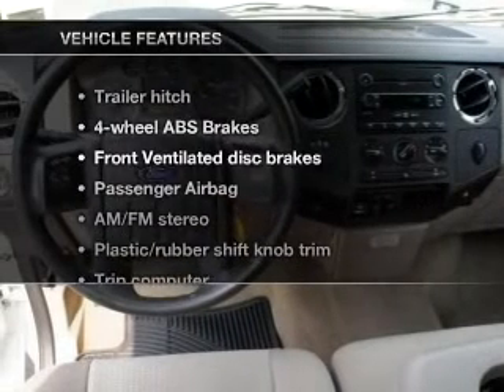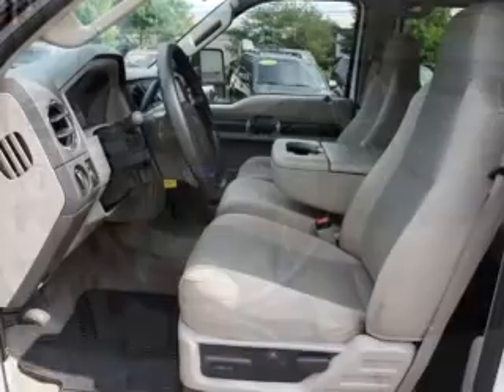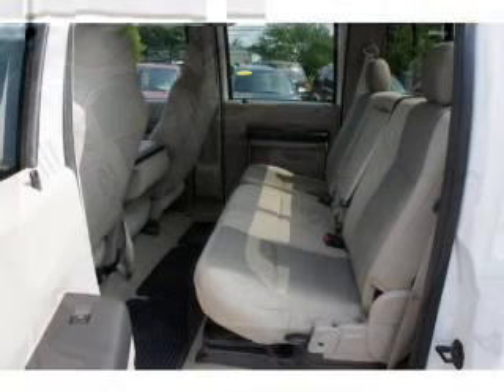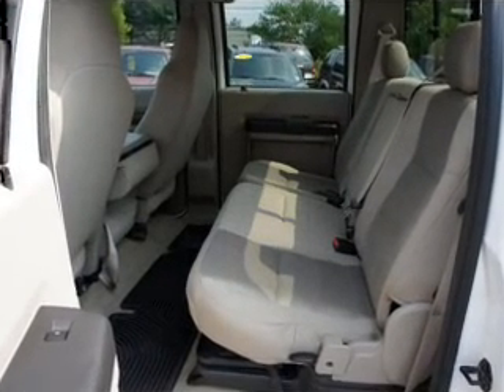And with these notable features, you won't want to miss out on the opportunity to own this amazing ride. Power door locks, power windows, power steering, cruise control, power mirrors, an AM-FM stereo with a CD player, and an adjustable tilt steering wheel.